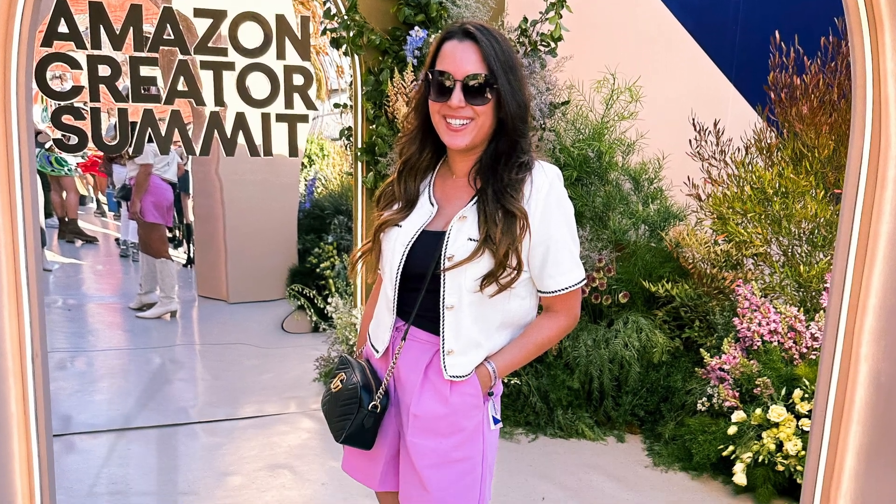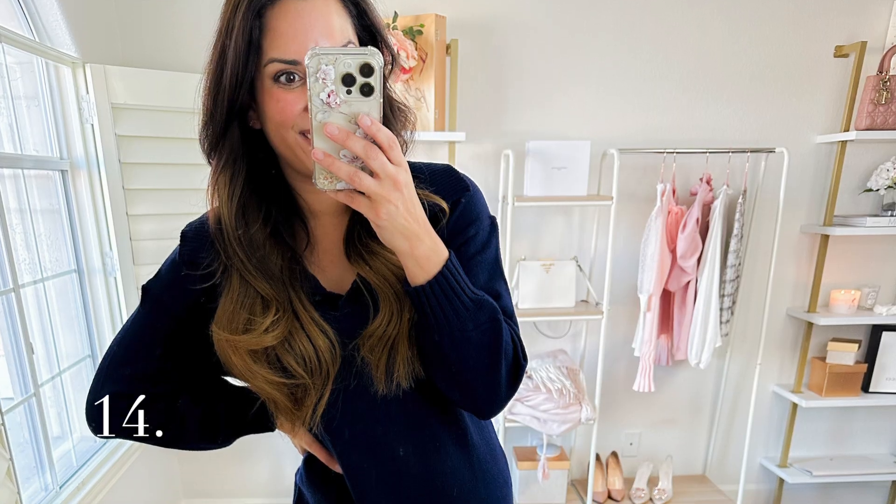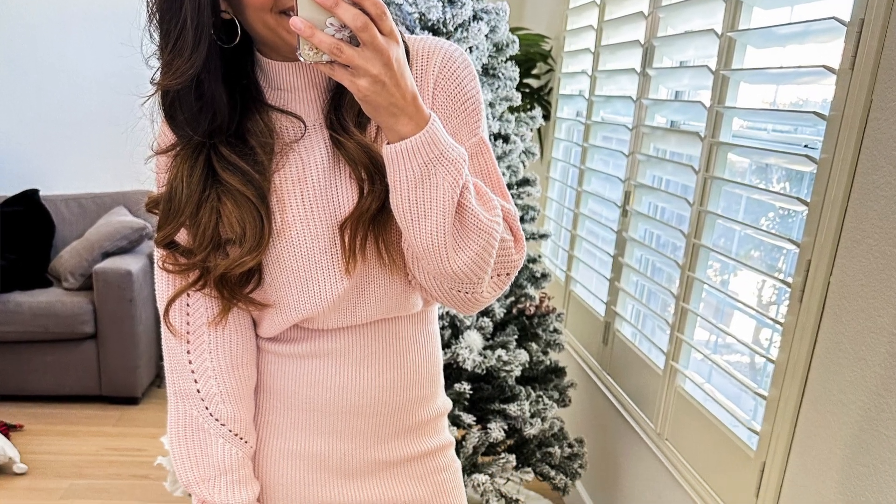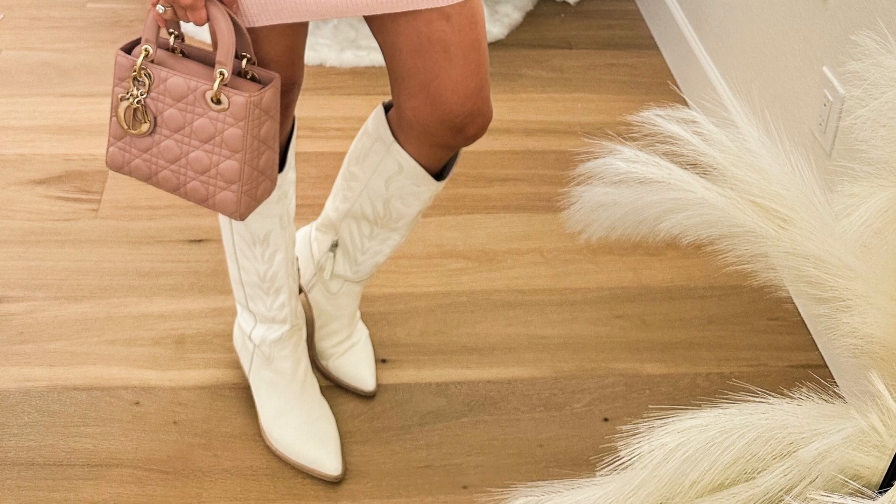This wouldn't be a proper fall haul without sharing the newest shoes I've been loving. I haven't been buying boots for a couple years but got three new pairs this season. First are these cowboy boots — I'm loving the western style right now. Check out my shoe trends video for more. They're just like riding boots in that you can throw them on with a sweater dress or skirt and go. I got this color because I live in Arizona and can wear it year round. It also comes in a studded top style.